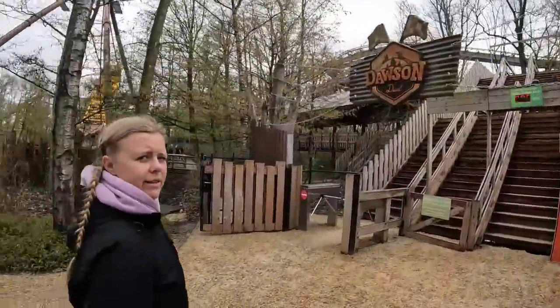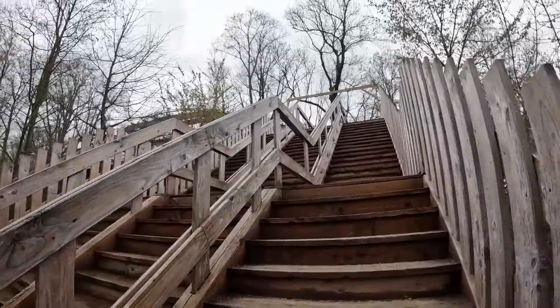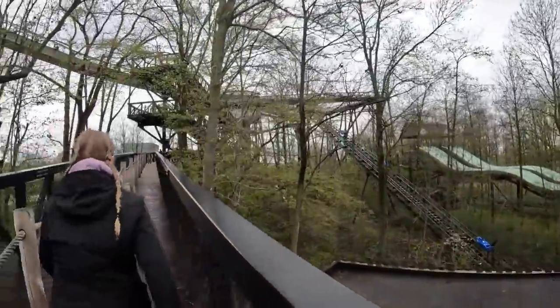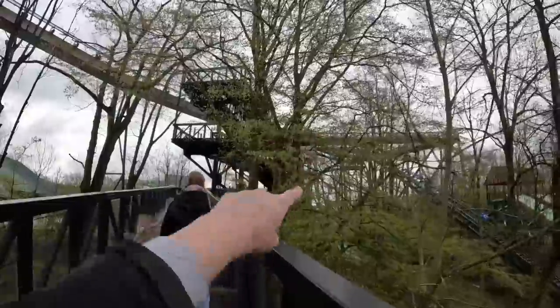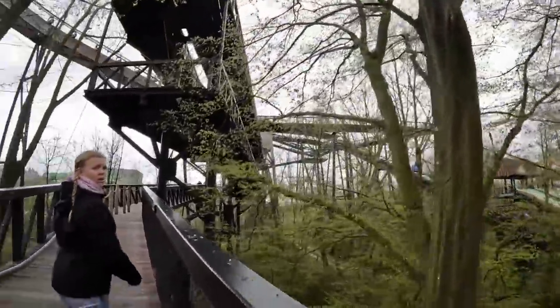Now we've got another coaster — this time it's an alpine coaster, Dawson Jewel, built by Wiegand. This is quite funny — they obviously wanted an alpine coaster at this park but they've got no hills. So what do you do? You build a massive walkway going up and come down on massive supports. There are two of these right next to each other and they do race. It takes about five minutes to get up here but there are great views along the way.